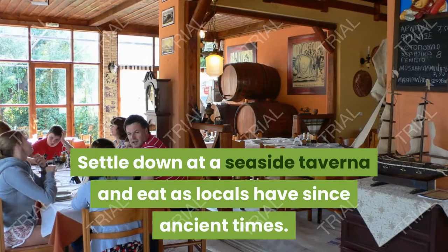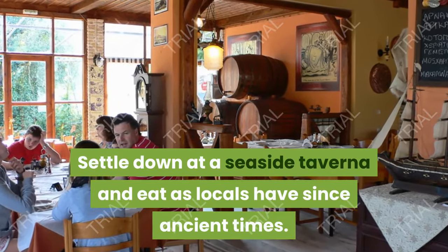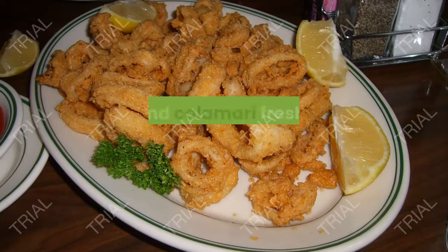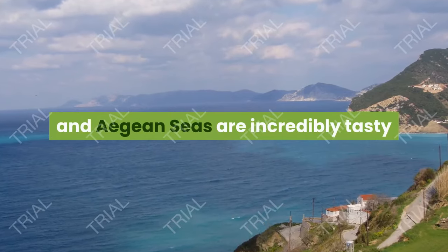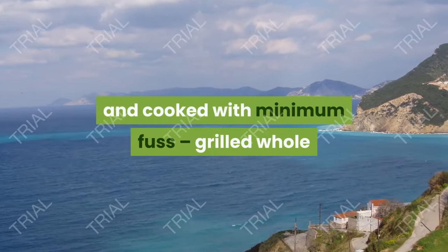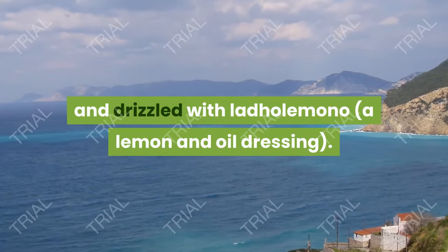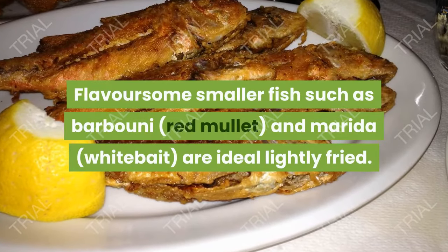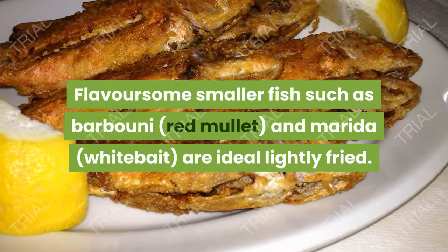6. Fresh Fish. Settle down at a seaside taverna and eat as locals have since ancient times. Fish and calamari fresh from the Mediterranean and Aegean seas are incredibly tasty and cooked with minimum fuss, grilled whole and drizzled with ladolemono, a lemon and oil dressing. Flavorsome smaller fish such as barbuni, red mullet, and marides, whitebait, are ideal lightly fried.